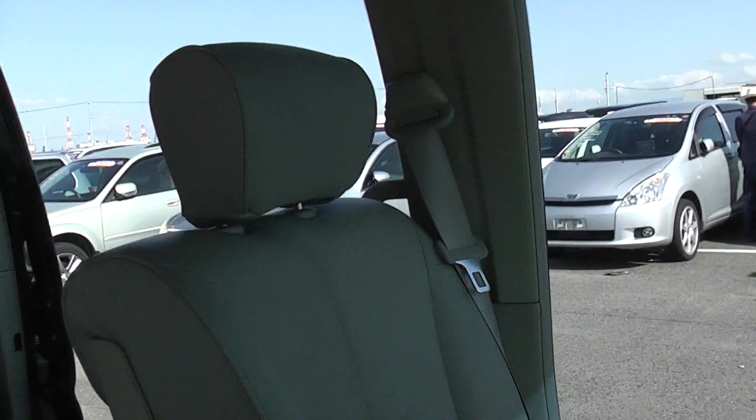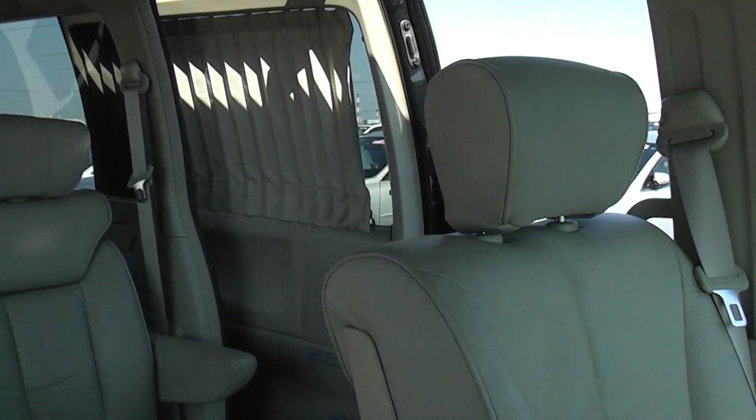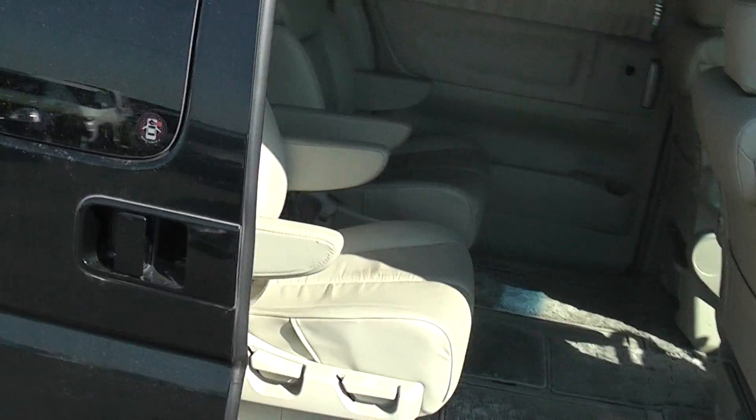This car has got a power door on the left side. Press the button and it closes.